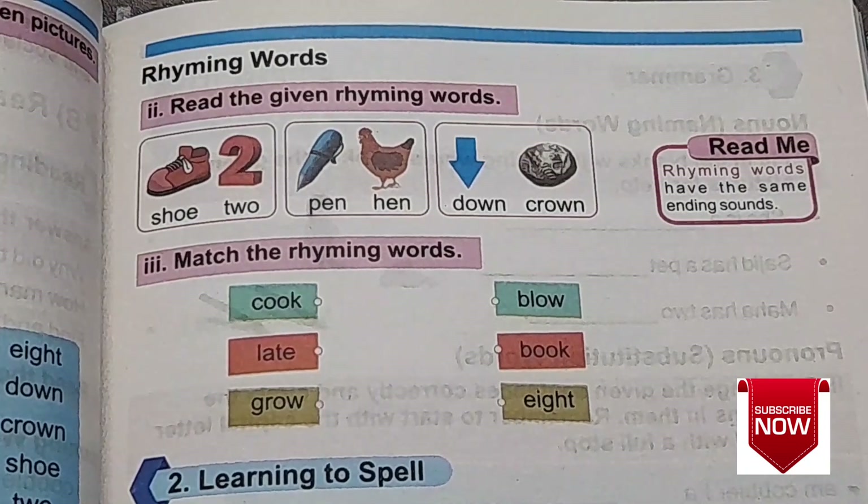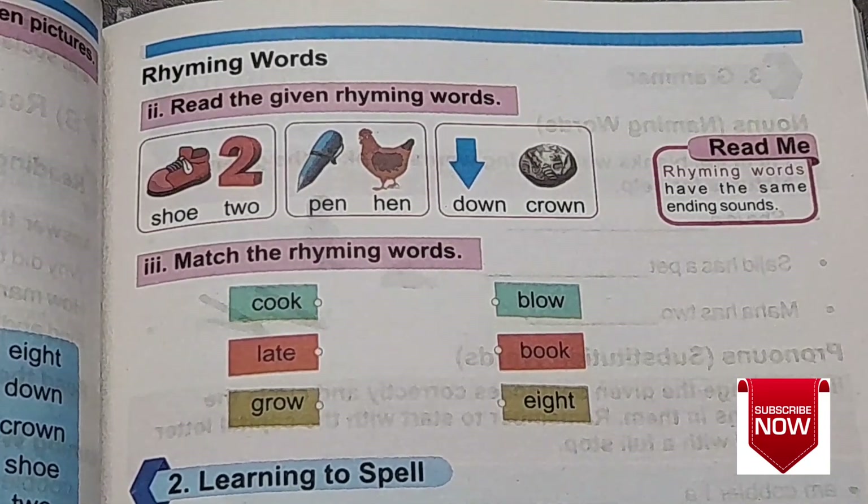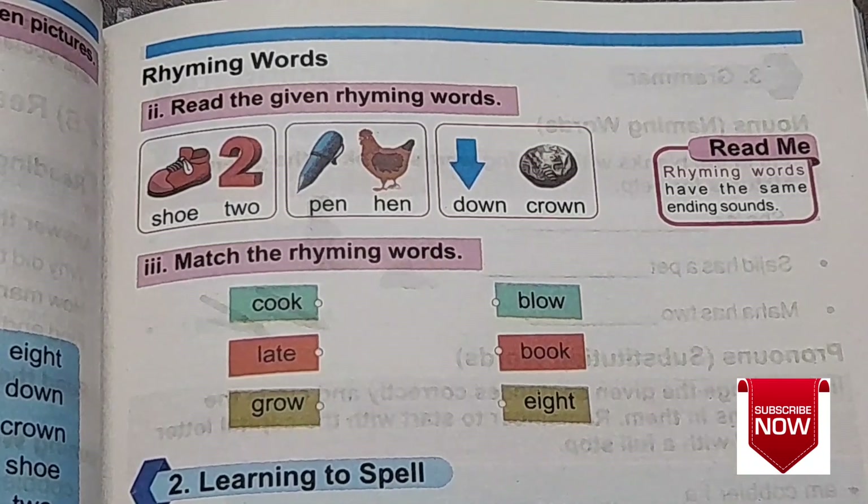What are rhyming words? We have done that before. Rhyming words means the words which have the same ending sound. For example,